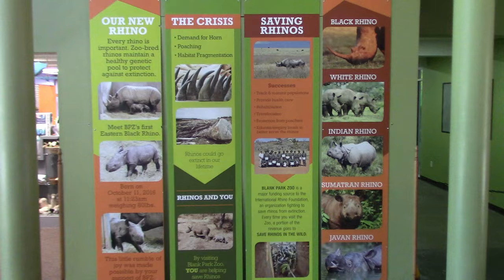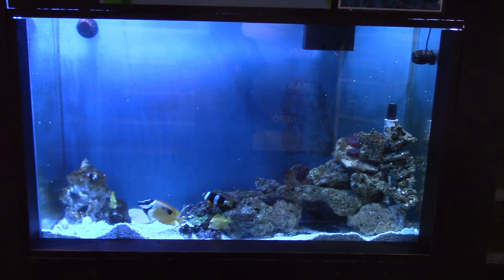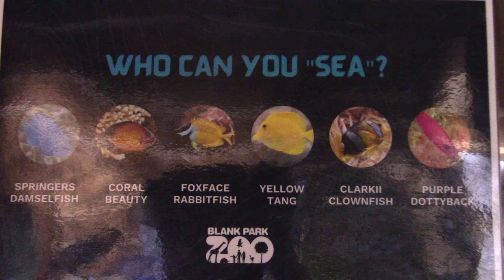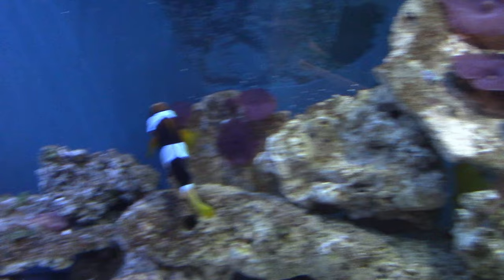There's some information in the front about the rhinos. From the main entrance, you've got the Discovery Center. There's a nice aquarium tank here with some fish. Oh, this is nice inside — it feels like being in the woods.